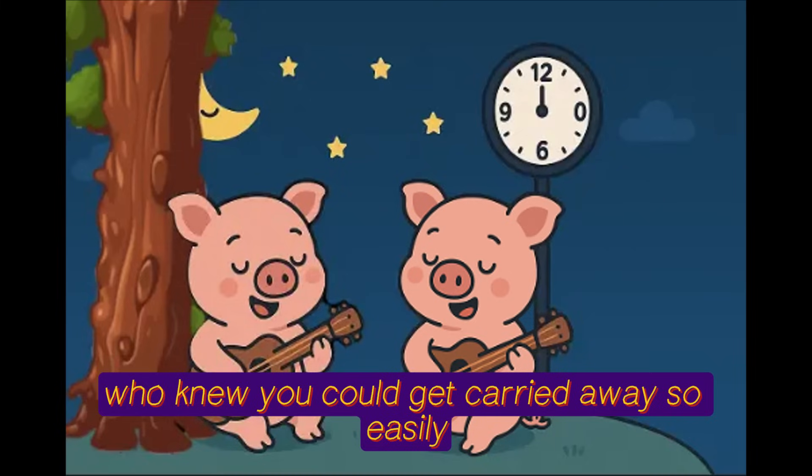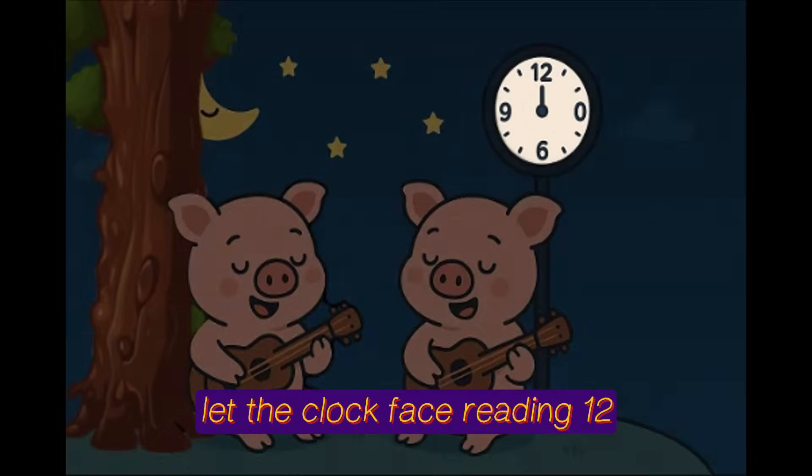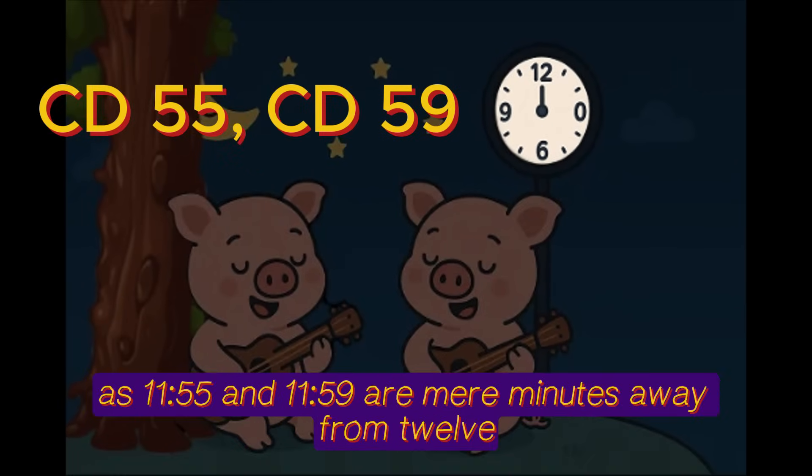Who knew you could get carried away so easily? It's almost midnight. Let the clock face reading 12 remind you of CD55 and CD59, as 11:55 and 11:59 are mere minutes away from 12.